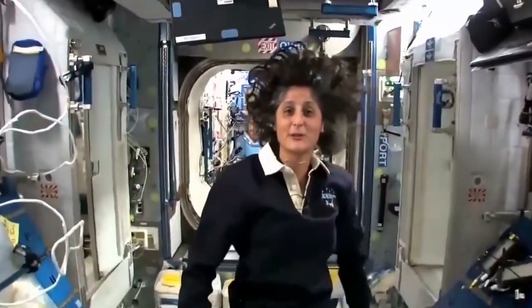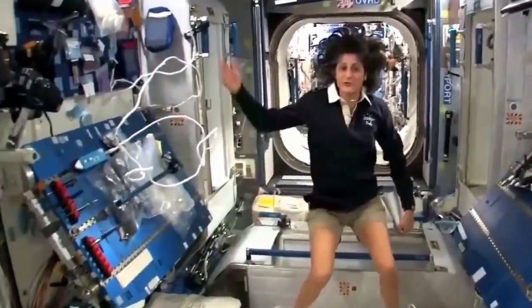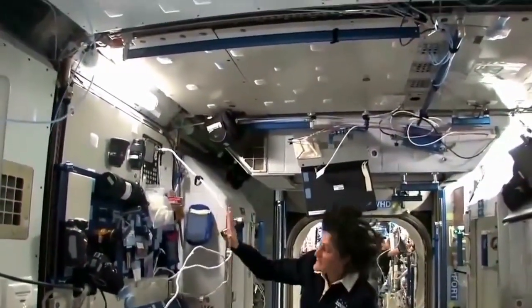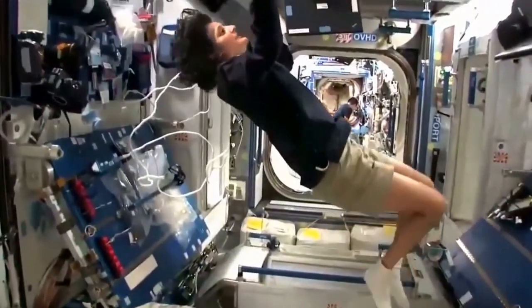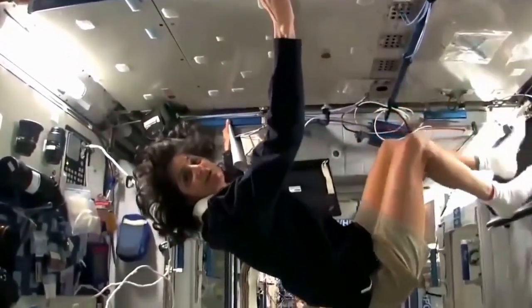So this is Node 2 — a really cool module. Most of these modules have four sides and they're put together. That way we could sort of work on a flat plane: either a wall, a floor, another wall, or the ceiling. But all you have to do is turn yourself and your reference changes.